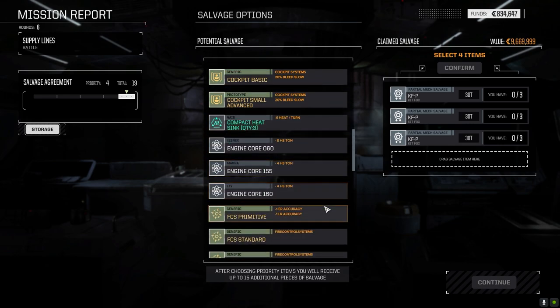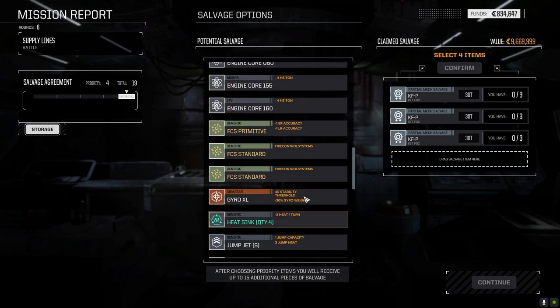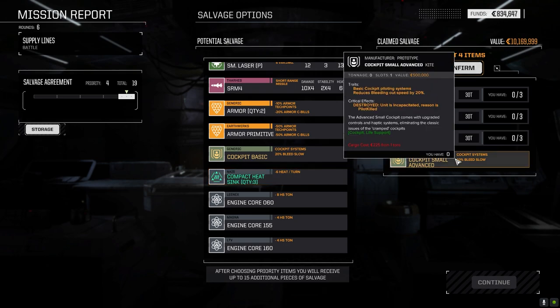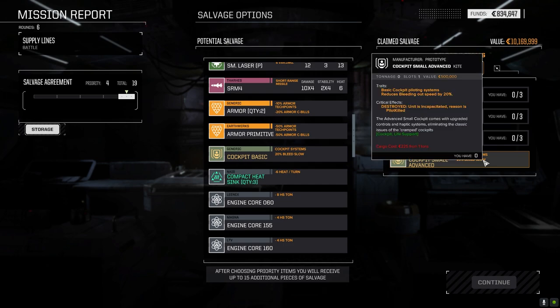The bolt-on AMS would be nice but I don't have room in anything right now. The small cockpit — if they crit it, it kills the pilot, but a head hit could do that with any cockpit anyway. It gives me one ton of weight savings on something. That's actually really nice — we'll hang on to that.